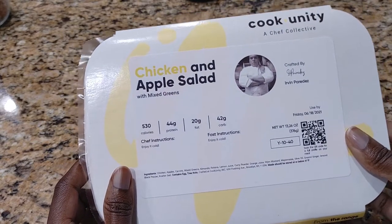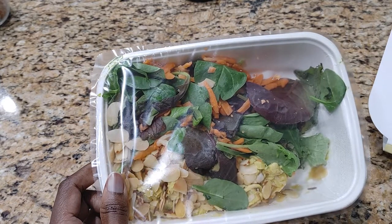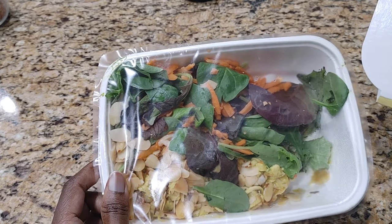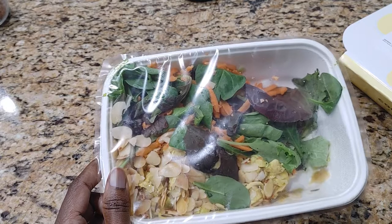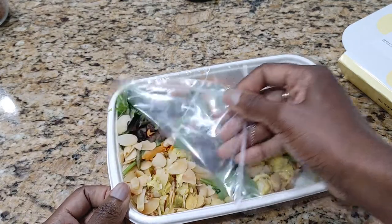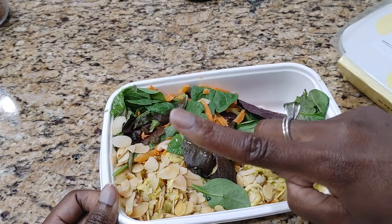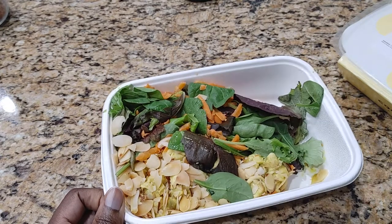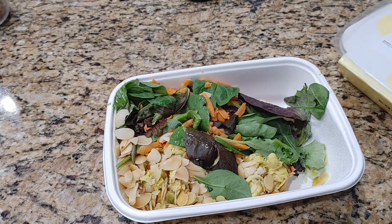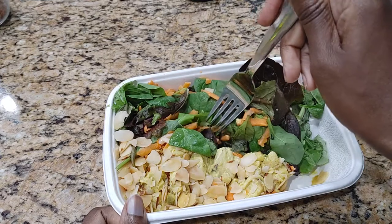I just popped this out of the refrigerator, so let's see what we got. This is not what I was expecting — I was expecting something like a Waldorf salad. Let's peel it back. I'm gonna grab a fork. Most notably, there's no dressing. It looks a little mushed together from handling.